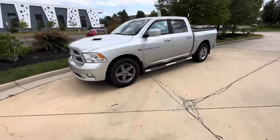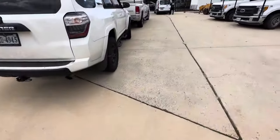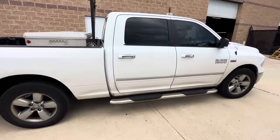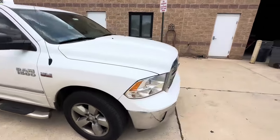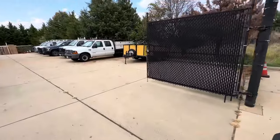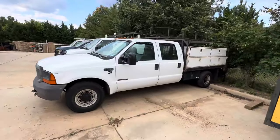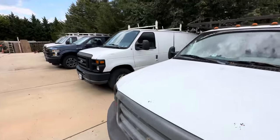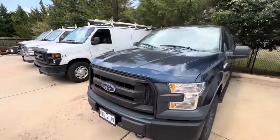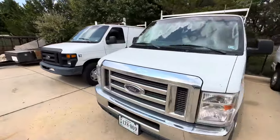We're gonna get started first with some trucks. A very nice Ram 1500, have another Ram 1500 Big Horn. We have an F-350, I believe it's the E-250 van, F-150 XL, another E-250 van, E-250 and one more E-250.